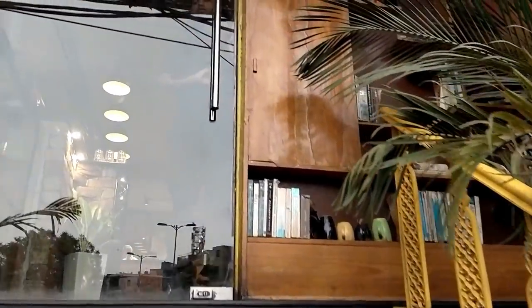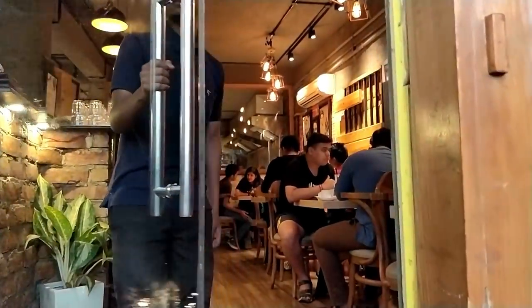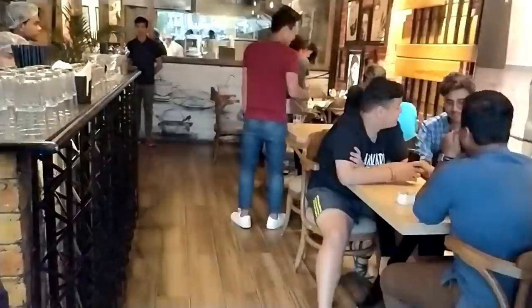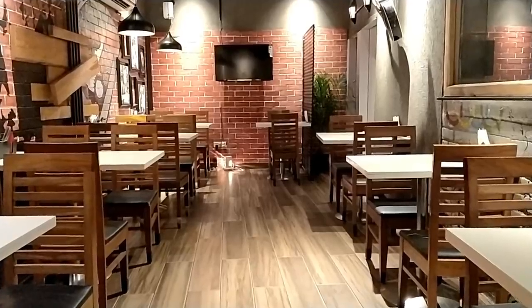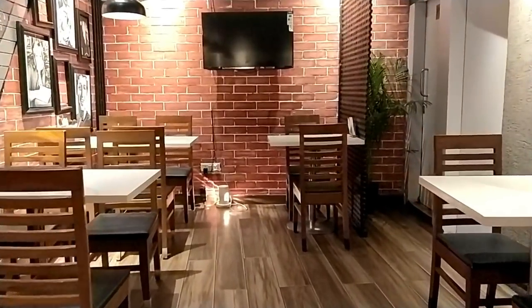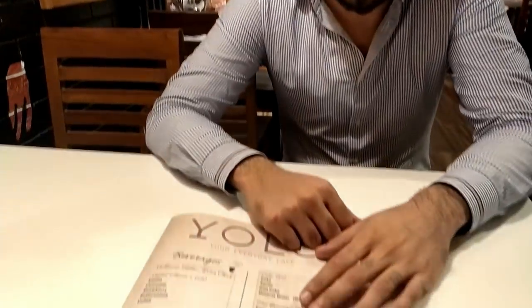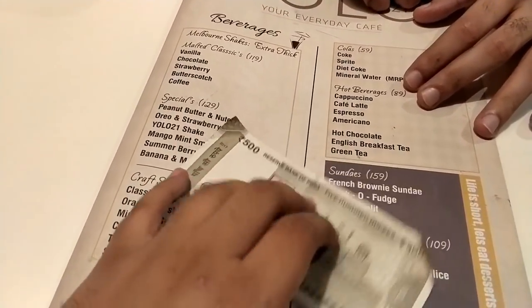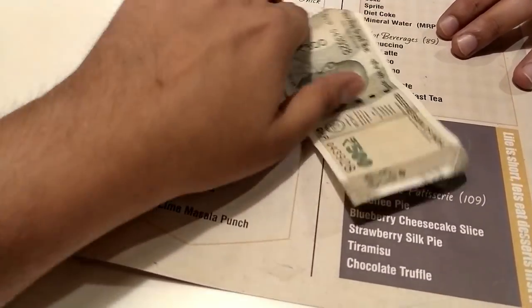Today I am going to eat at your restaurant. So Sukrit will join me. We are taking the 500 rupees challenge to see what we can order in 500 rupees.